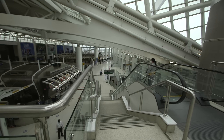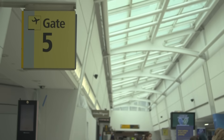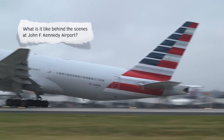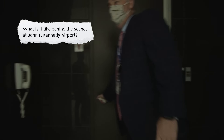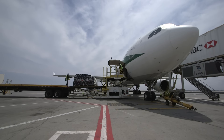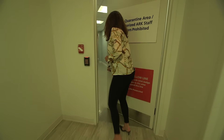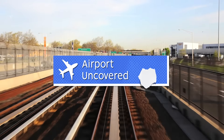While you may be familiar with the concourses, gates, and even views of the runways, we wanted to know what it is like behind the scenes, and who are the people that help keep JFK running? In this episode, we go behind the scenes and give you an exclusive look at the inner workings of JFK Airport. This is Airport Uncovered JFK.